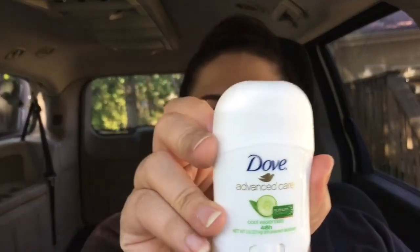The next product is a Dove Advanced Cool Essentials deodorant. I feel like they've given this to us before, I don't know. Smells good, yay! Alright, so next they included a shampoo and a conditioner from Pantene.